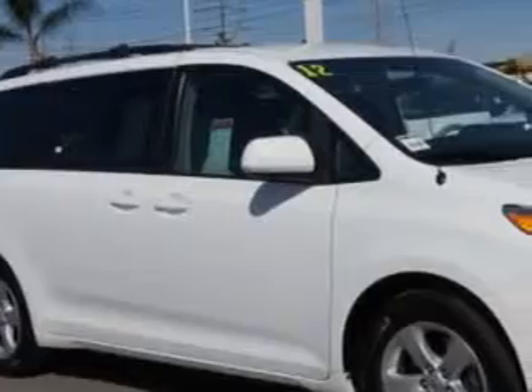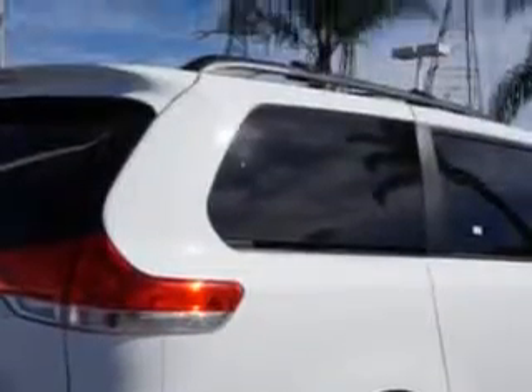Toyota of Orange knows you want more in a car. You expect the best from your vehicle. Check out this super white 2012 Toyota Sienna minivan, equipped with a six-cylinder engine and an automatic transmission.